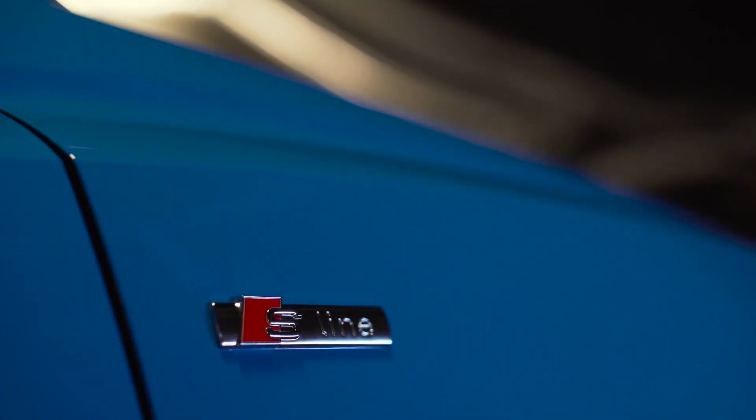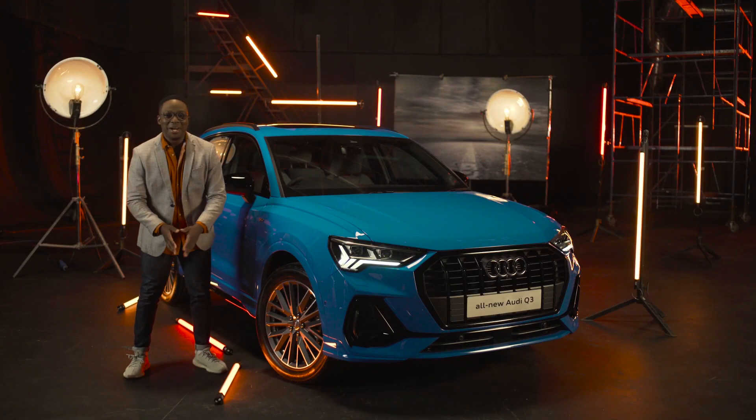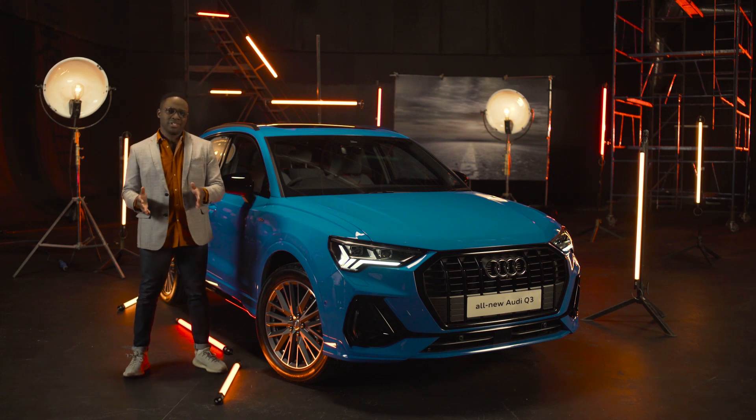You would have noticed that this is the all-new Audi Q3 because the number plate says 'all-new Audi Q3.' The car, as you can see, is quite a revolution as opposed to an evolution. So let's take a closer look.